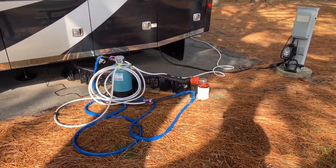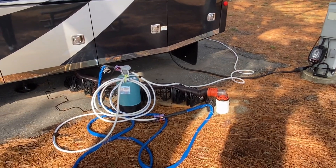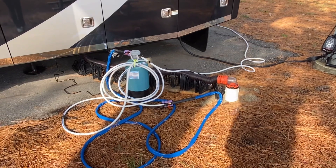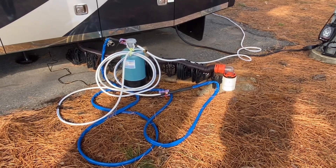As you can see behind me, the pad is asphalt and we do have all of the hookups. As you can see our water softener, of course, and our sewage is right next to the pad.